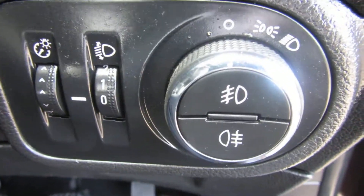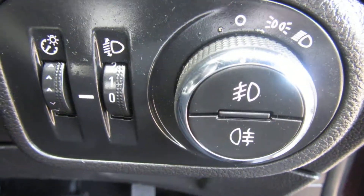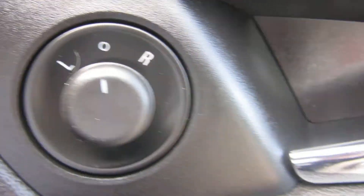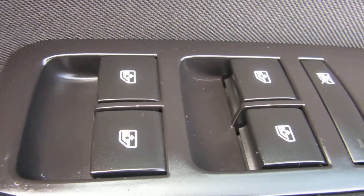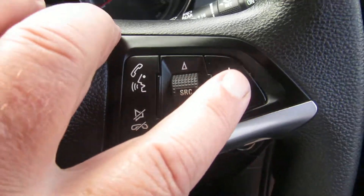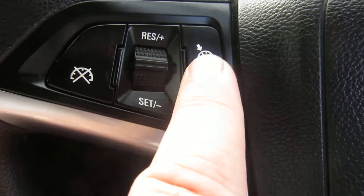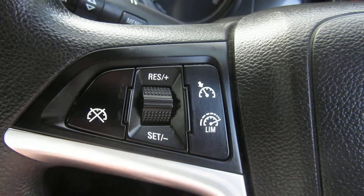There we've got the light switch with your front and rear fog lights. On the door we've got electric mirrors and electric windows front and rear. On the steering wheel you've got your volume control and Bluetooth telephone answering. On the other side of the steering wheel you've got cruise control and speed limiter.